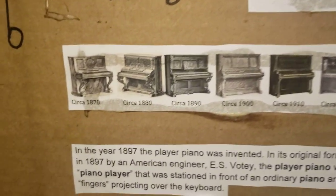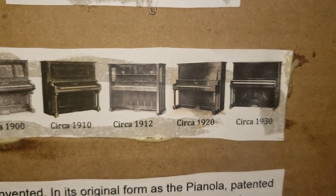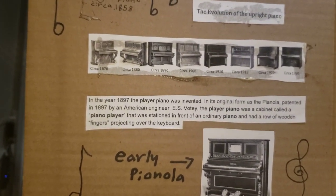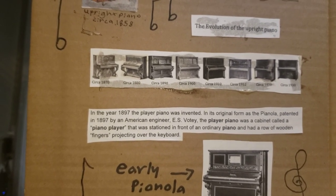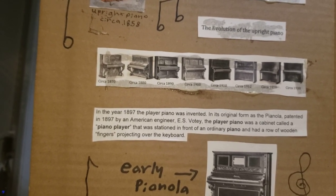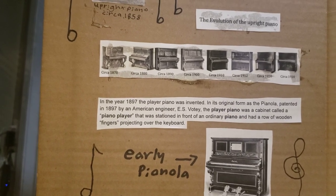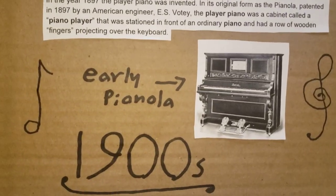It looks very different from the upright piano we know and love today. Here is the evolution of the upright piano from the year 1870 to the year 1930. In the year 1897, the player piano was invented in its original form as a pianola, patented in 1897 by the American engineer E.S. Voey. The player piano was a cabinet stationed in front of an ordinary piano with a row of wooden fingers projecting over the keyboard. Here is a picture of an early pianola.